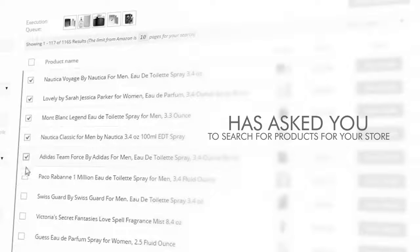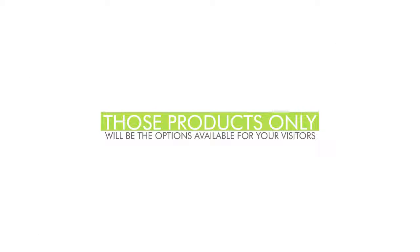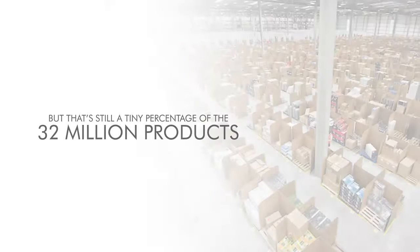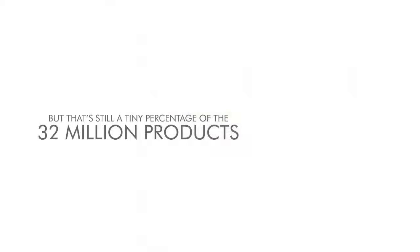Until now every store builder has asked you to search for products for your store and then manually choose and import each one. Those products only will be the options available for your visitors and for you to make commissions. You can import 100, maybe 1,000, or even 10,000 products, but that's still a tiny percentage of the 32 million Amazon products available to offer. That system is very limited.